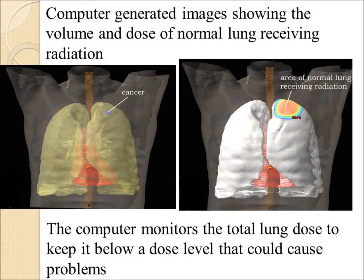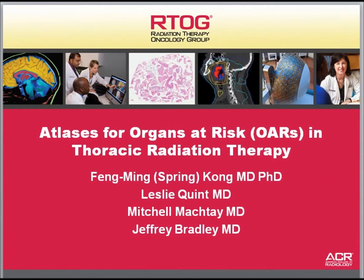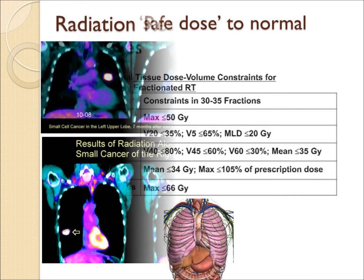The computer will also show the dose to the normal structures. The normal lung is shown with how much of it is radiated. There are guidelines for identifying the normal structures that need to be accounted for to avoid side effects, radiation damage, or toxicity. The computer also targets structures including the heart, spinal cord, and esophagus, and there are published doses on what is considered safe to avoid complications.